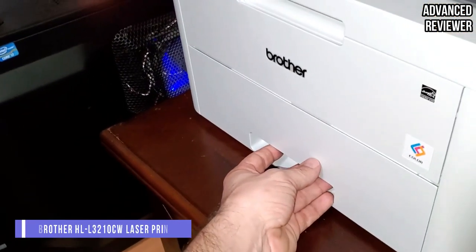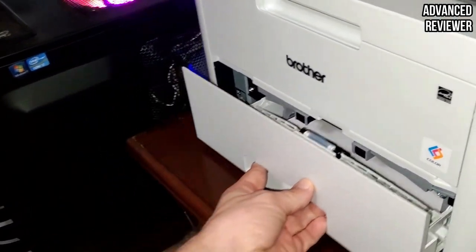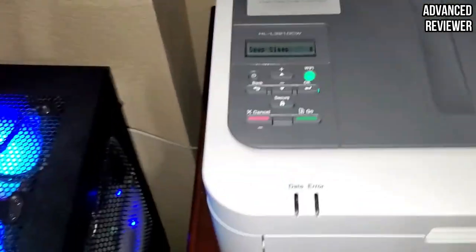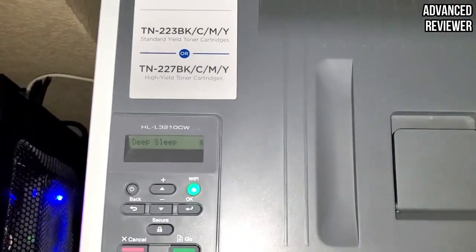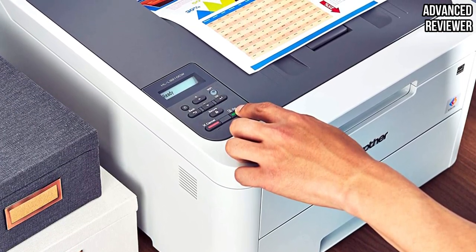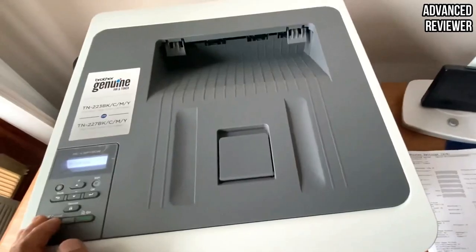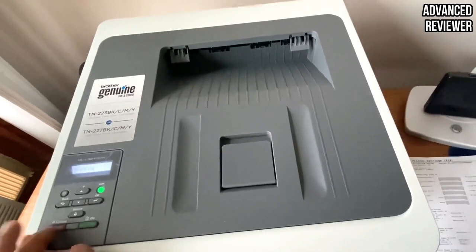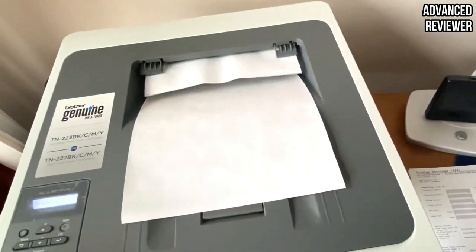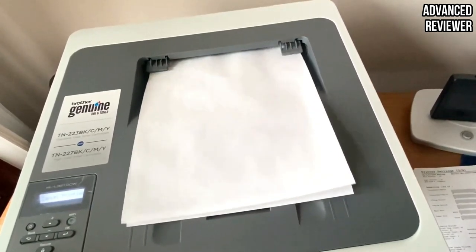Number 3. Brother HL-L3210CW Laser Printer. The Brother HL-L3210CW is an LED printer that uses a light-emitting diode (LED) rather than a laser to alert the printer on where to place the toner on the page. However, this doesn't make much of a difference in the printing capacity of the printer. The HL-L3210CW prints up to 18 pages per minute, which is quite slow for a standard printer, and has a large paper tray capacity of 250 sheets to reduce refill.